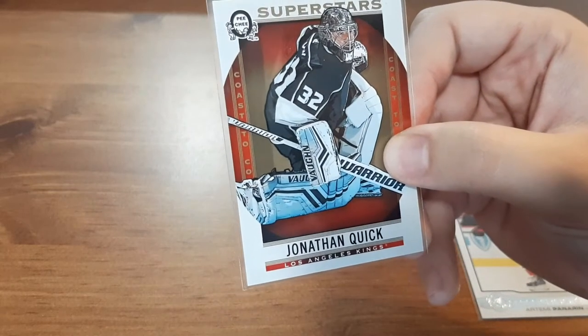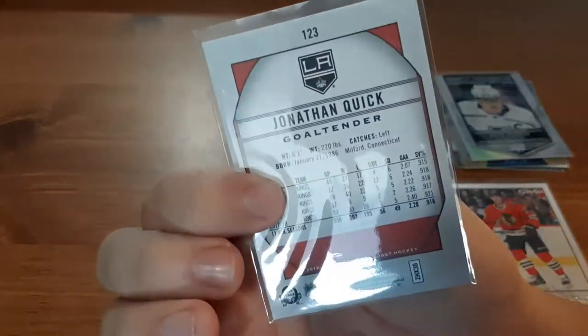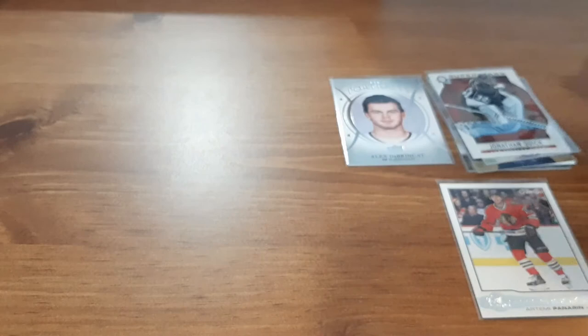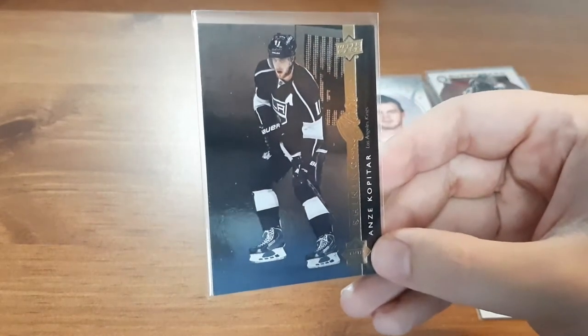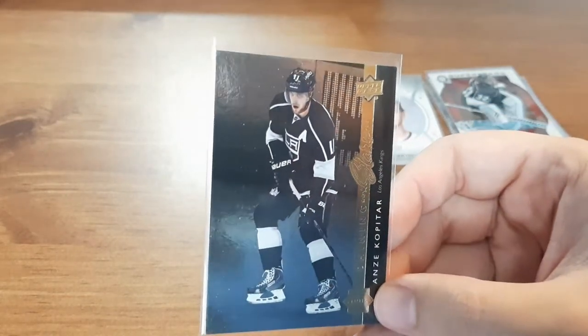Next is a Superstars card for Jonathan Quick. I have a small PC for him, so that one's nice to add to my collection. I really like that. And then we have another Kopitar — I do have a small PC of him — for Shining Stars, so that's nice.